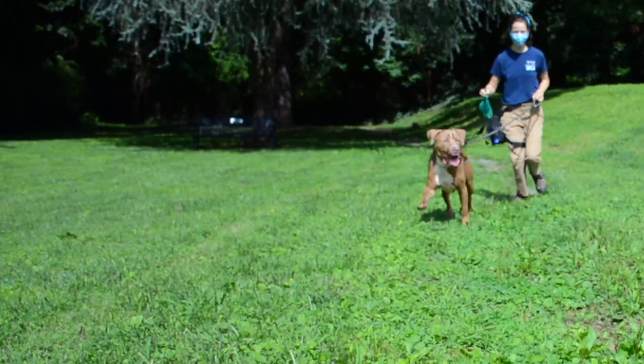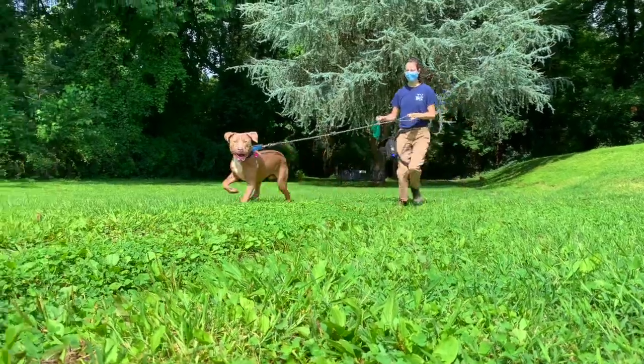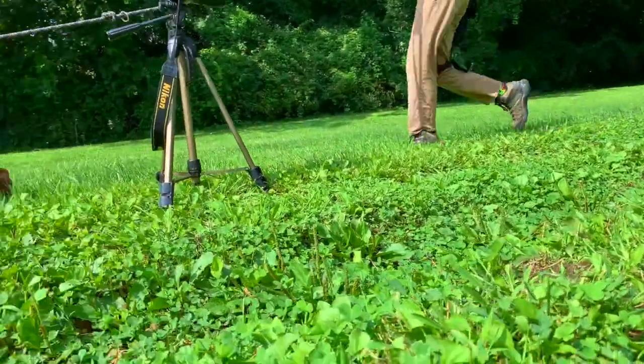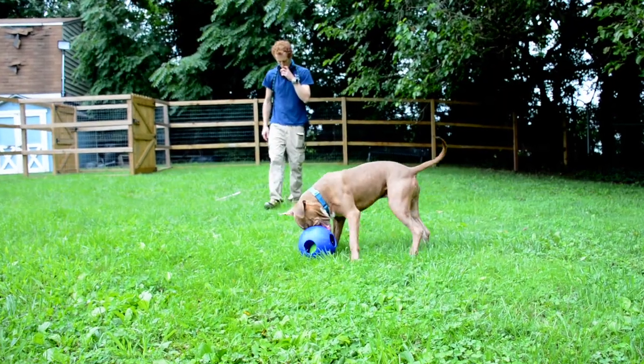If during the behavior assessment we see signs of increasing stress that would indicate that the dog wants out or could potentially bite, we would stop the assessment at that time. The vast majority of dogs that we do behavior evaluations on pass and get additional things that would put them into an adoption program. Even if they don't pass a behavior assessment, it doesn't mean that they won't get into a home — it just means they may need more time, may need to go to a foster home, or may be a better candidate to go to a rescue where they have more time to work on a particular issue.